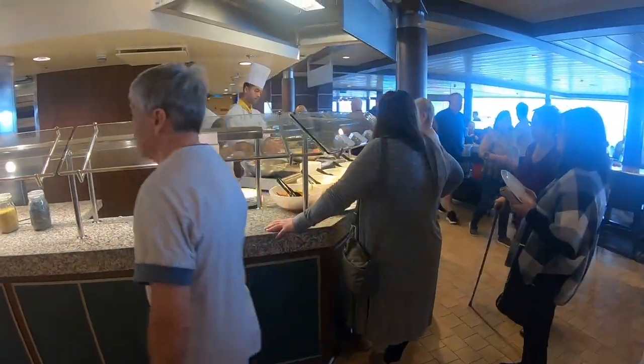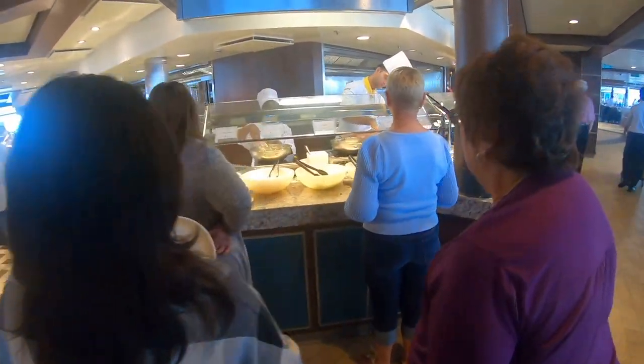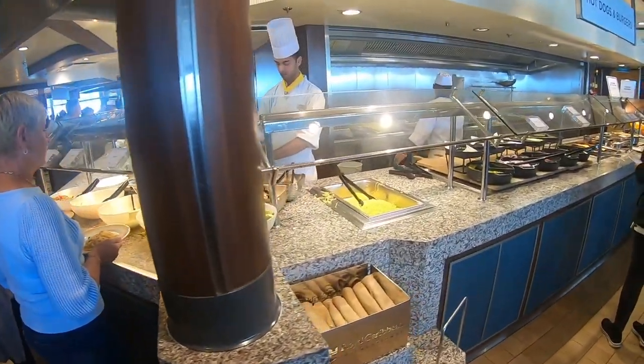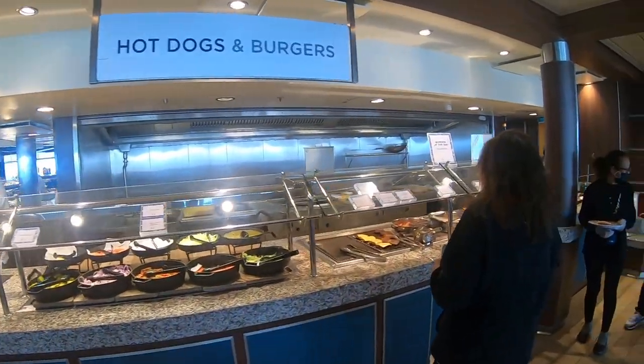Over here there's more pasta, and we're back on the other side with more hot dogs and burgers — a duplicate station.